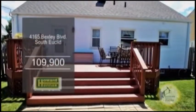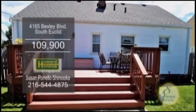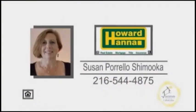The back has a large deck overlooking the beautiful yard. For a private showing, contact Susan Parello-Chamuca.